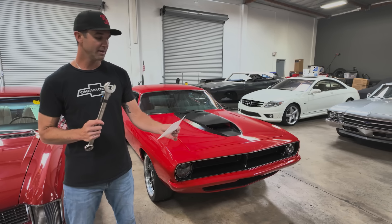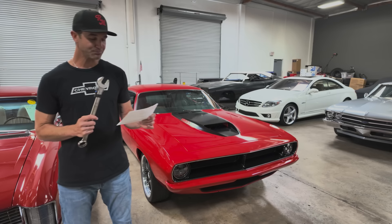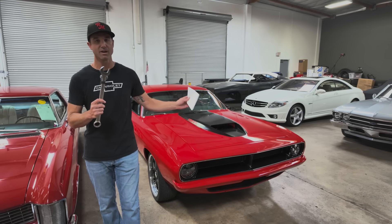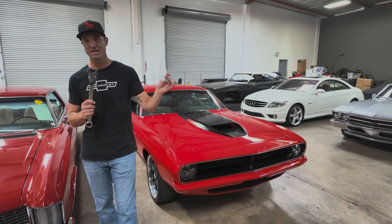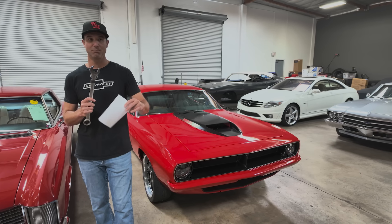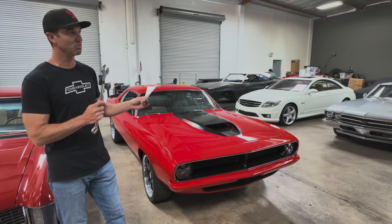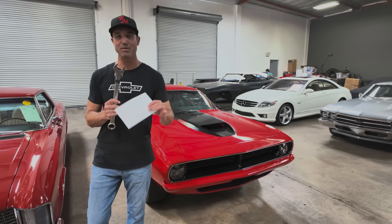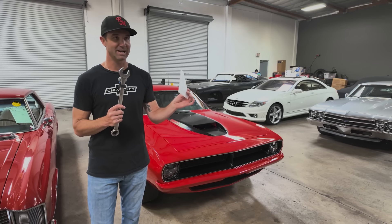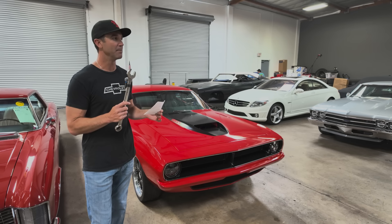On May 22nd we decided to bid on it. The way Bring a Trailer works is the car goes for a week — listed on the platform, you have a week to comment, look at it, ask the seller questions, and if it's near you, go look at it in person. Possibly the seller would let you drive it, which you can't do at Mecham. When the auction closes, every time there's another bid the counter resets to two minutes — so if you bid with two seconds left, it goes back to two minutes and everybody gets a chance to bid. Obviously an attempt to get the price up.